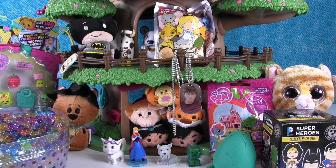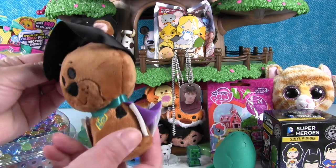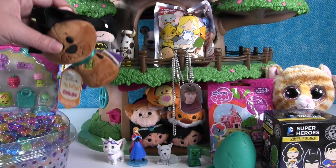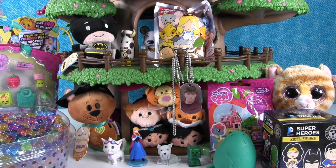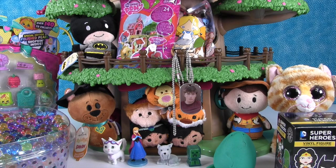Should we open another blind bag or Shopkins? Do you guys see that 12-pack hiding over there? Let's talk about Batman — we have Batman right here, and Scooby-Doo over here with a little witch hat and cape because he's ready for Halloween. Behind a My Little Pony is Woody from Toy Story — those are Hallmark Itty Bitties. If you guys like Itty Bitties, leave an Itty Bitty thumbs up! Next to Woody we have Tabitha from the Beanie Boos.